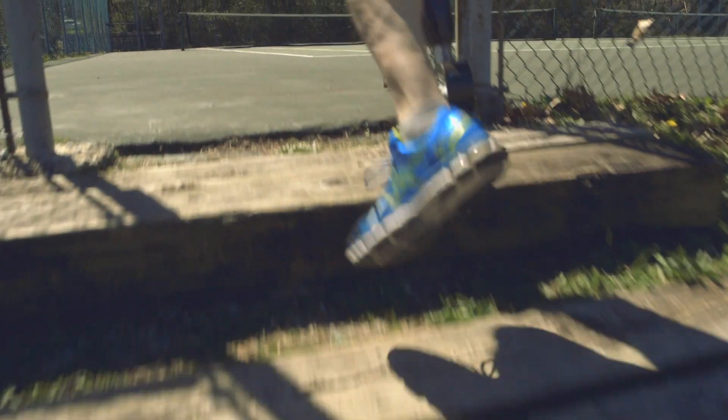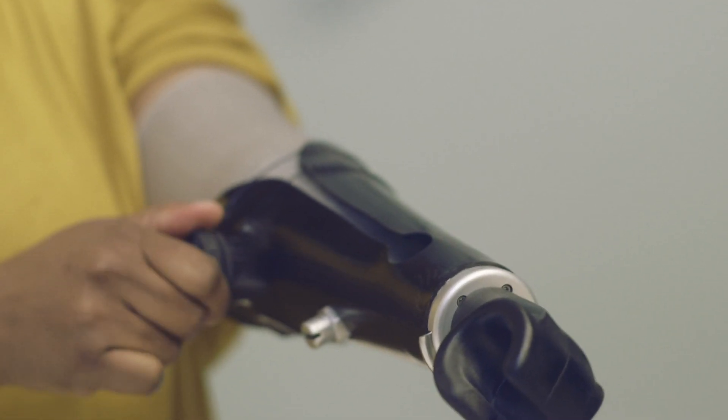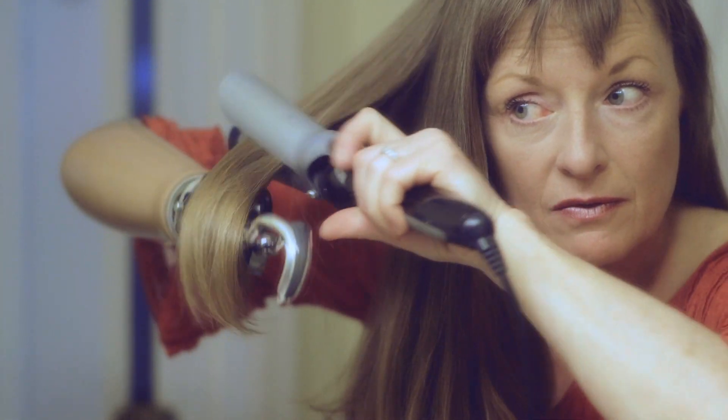All the things that in the past amputees were kind of afraid of, they're just really not limitations anymore if you have the equipment that fits your lifestyle.